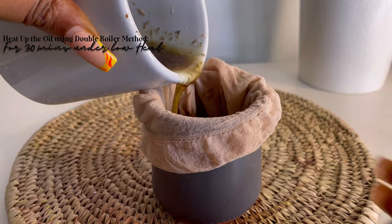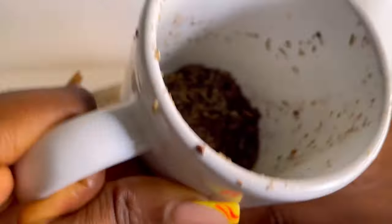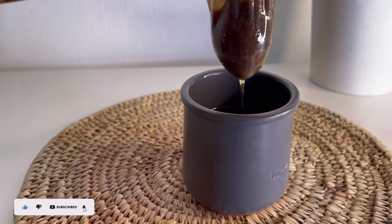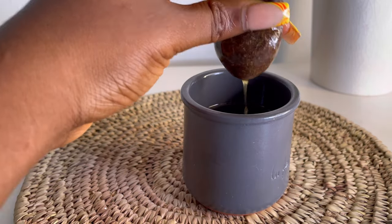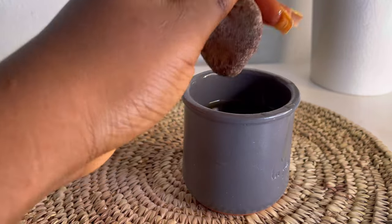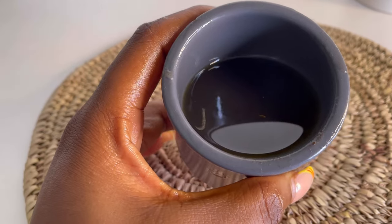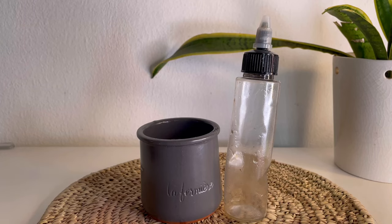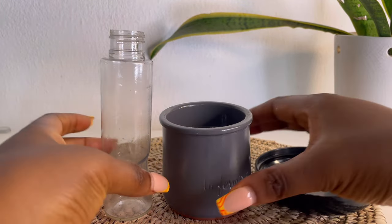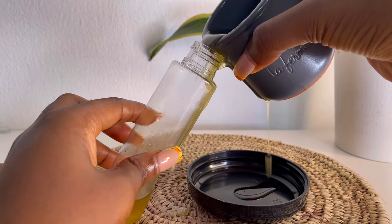After leaving the oil to infuse for about four days, I poured it into a ceramic cup and used the double boiler method to heat it up. I did not allow it to heat up to the point that the oil started to boil, since it was already infused. Then I poured it through a stocking and strained out the oil — that was literally all I did. After straining out all the cloves, I poured the oil into an applicator bottle for easier application.